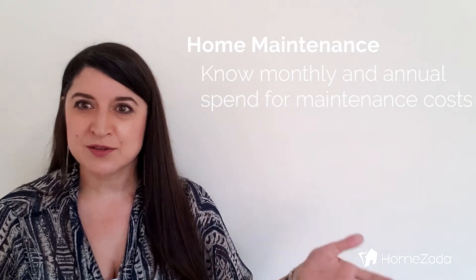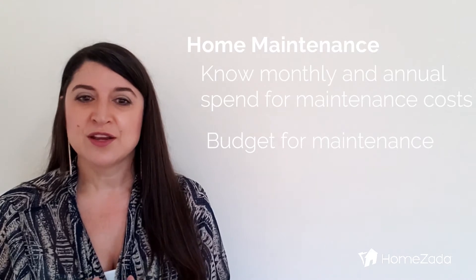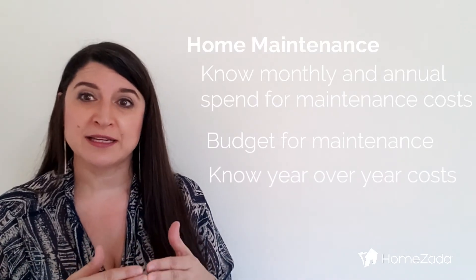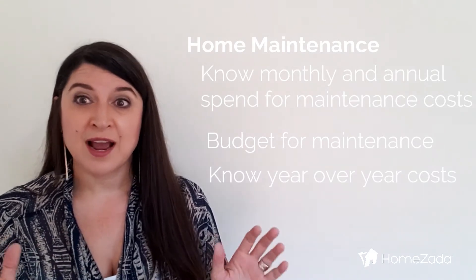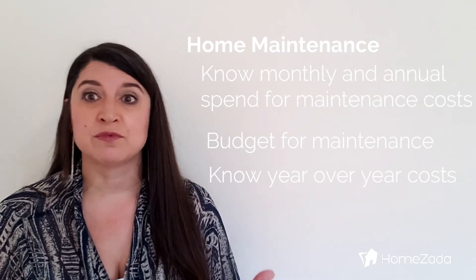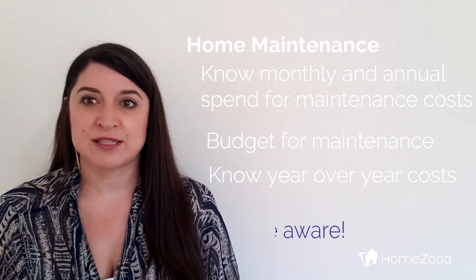The other area to look at is maintenance. There are several reports here and these are some of my favorites. Have you ever been frustrated because you don't know where the money you're spending on your house is going? HomeZada helps you understand all of that. Knowing what you spend monthly and annually on your maintenance costs helps you better budget for the future. If you are tracking your maintenance and hiring out or spending money on items, you'll need to track those costs — and I highly recommend it. You can quickly do it on your phone after a service has been performed or you've performed it yourself. Then you have a record of when you last did the task and, more importantly, how much the task costs.